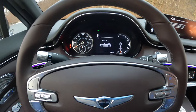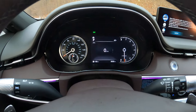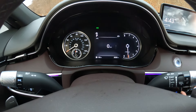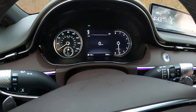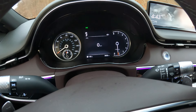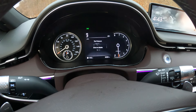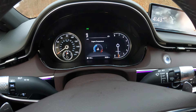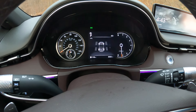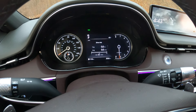One thing to note: this is not the top trim level, so we have an analog display on the left-hand side and a fully digital display on the right-hand side — it's a little bit strange and I'm not quite sure how I feel about it. The fully digital side does display all the information you'd want to know, including the all-wheel drive system showing power distribution, and it can actually put all the power to the rear wheels for a sportier driving dynamic.